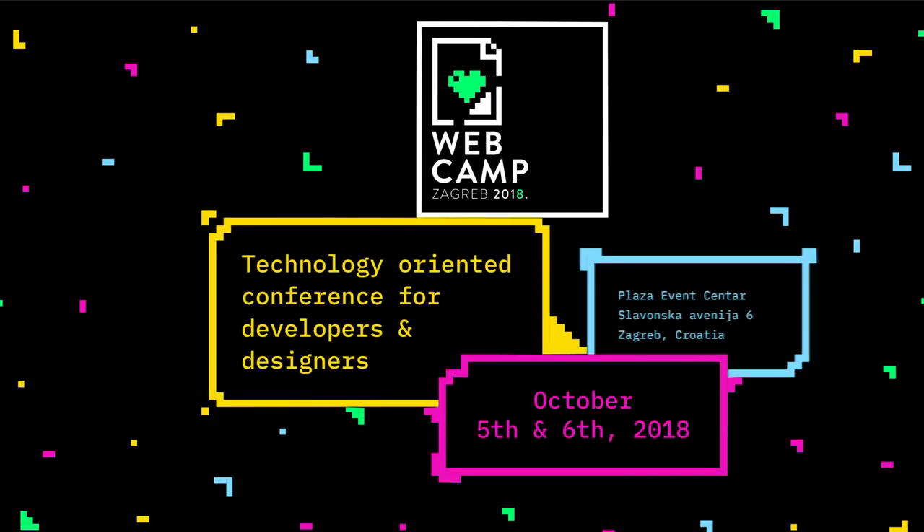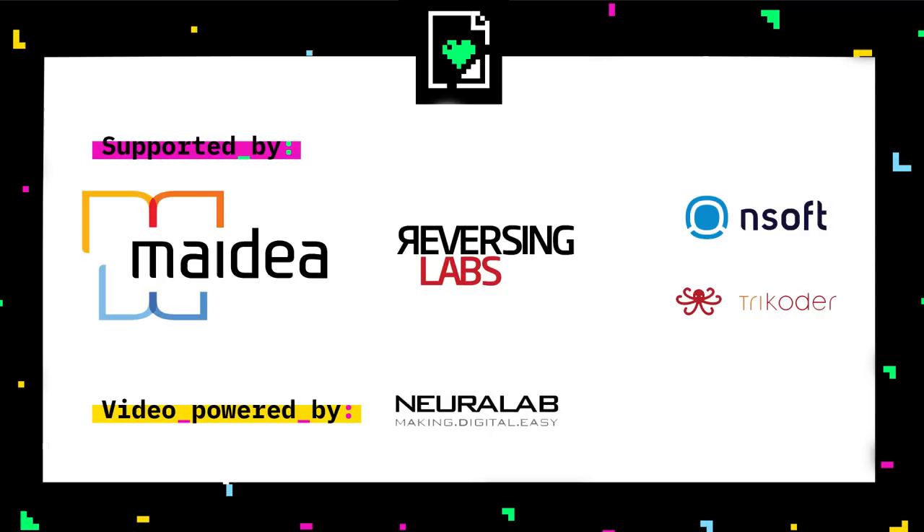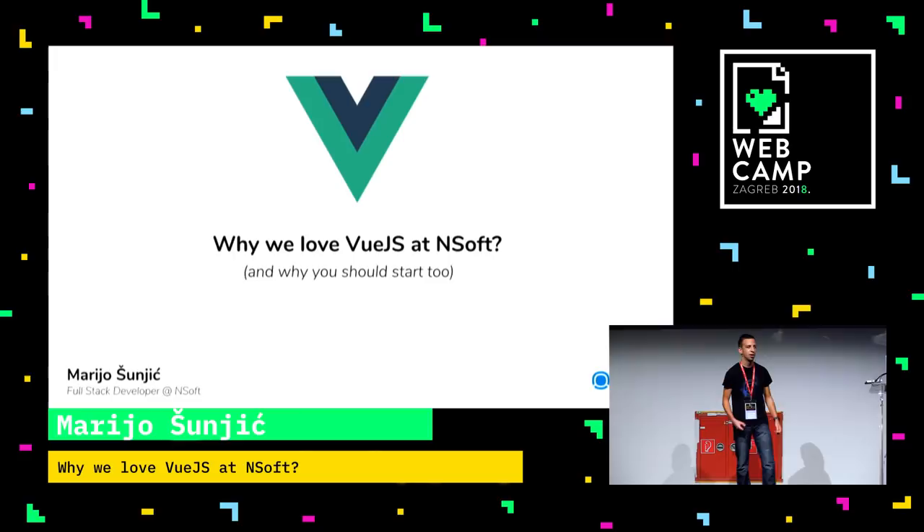Hello everyone. My name is Mario and today I'm going to take you on a journey on why we love Vue.js at Ensoft. So when we were trying to find what topics to talk on WebCamp, our CTO actually suggested that we go with something we use often. So this is our relationship with Vue.js.